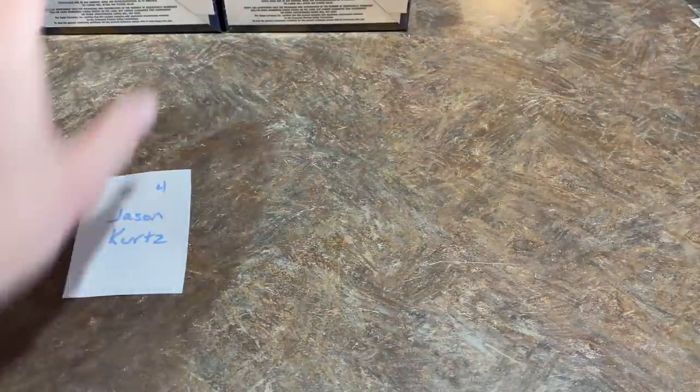Autograph time — it's going to be Jose Devers from the Marlins. Let's give you a look at this beauty. These cards are so nice. Love the Sapphire releases.